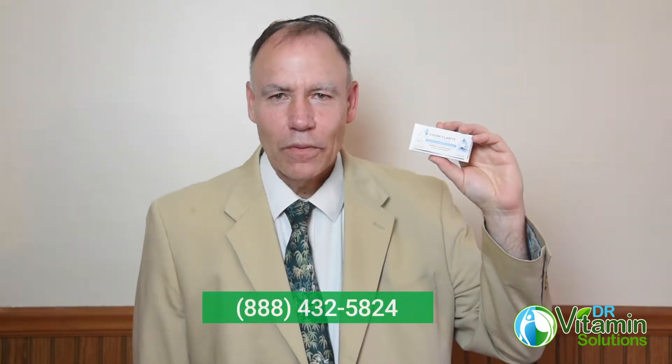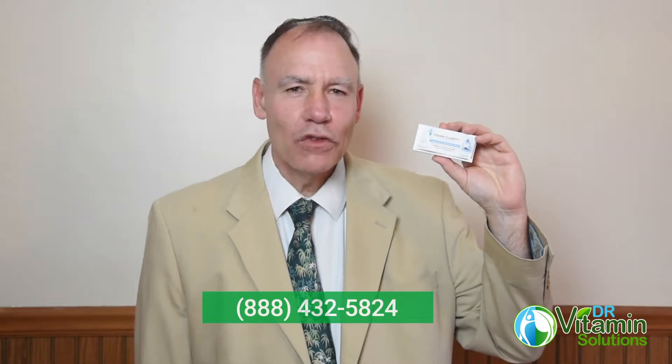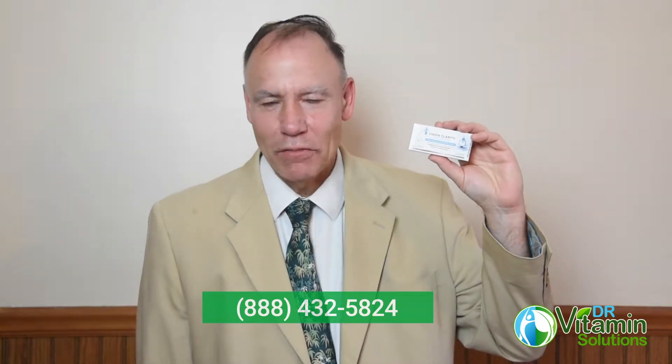It's also very helpful to get good nutrients that support eye health through diet and supplementation. We would love to talk to you about your eye health concerns or questions about these drops. You can call us toll free at 888-432-5824, Monday through Friday, 9am to 5pm Eastern Time.